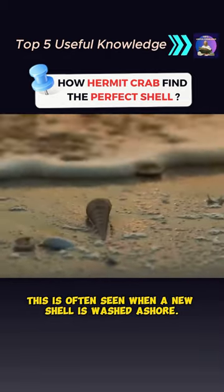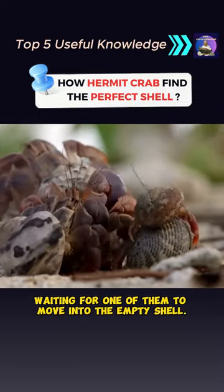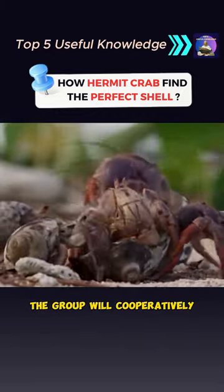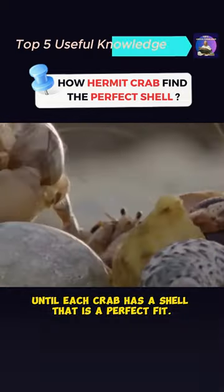This is often seen when a new shell is washed ashore. Hermit crabs will line up in size from smallest to largest, waiting for one of them to move into the empty shell. Once one of them does, the next one will move into the first one's shell and so on. The group will cooperatively seed ownership of the shell until each crab has a shell that is a perfect fit.